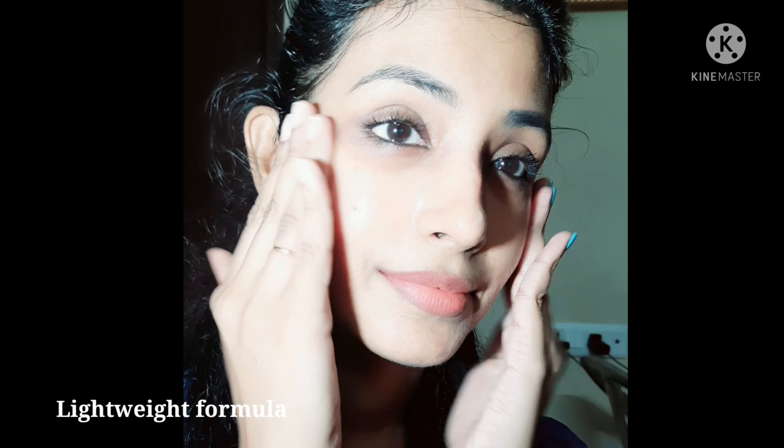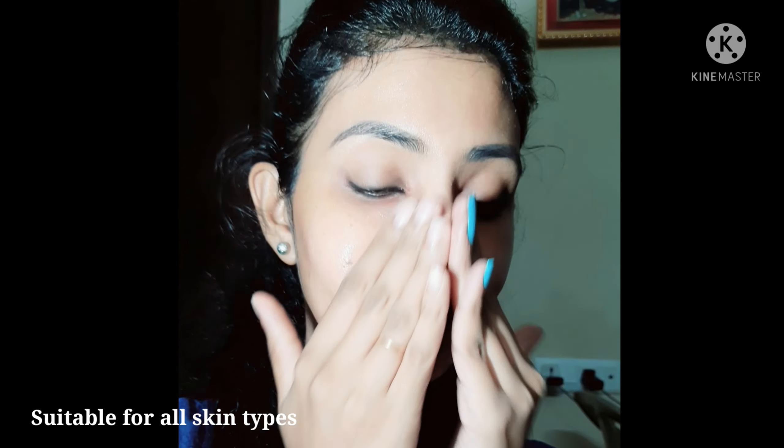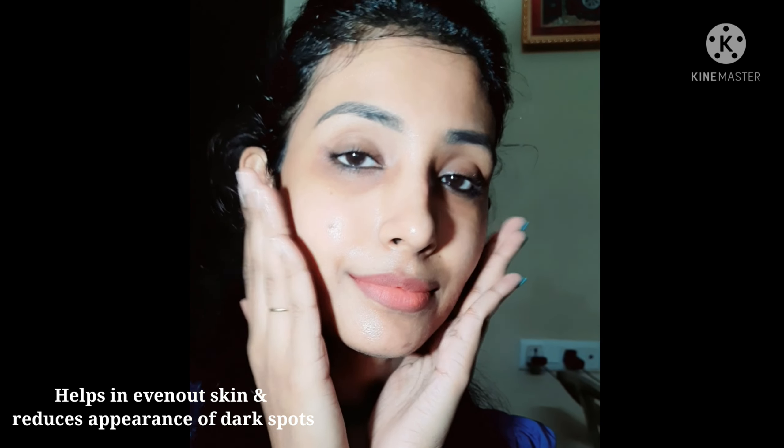Once the face mist is already dried up, I'm going to take a small amount of this product and apply it on my face. It spreads easily on skin and the texture is gel-like and super hydrating. I have oily skin, and one of the best things about this sleeping mask is that it adds an amazing glow to my face without my skin feeling heavy or greasy. This mask is supposed to be used twice or thrice a week.